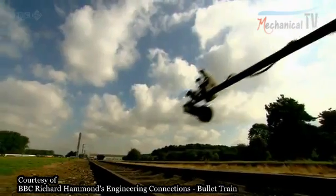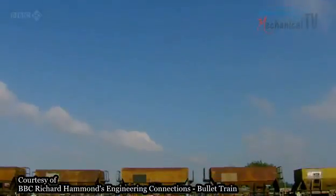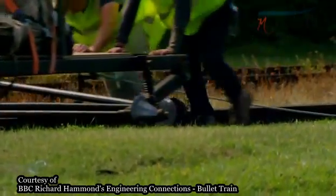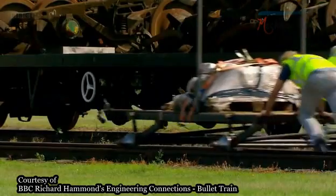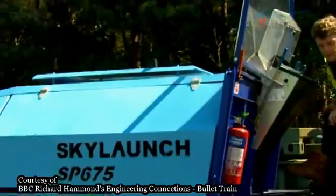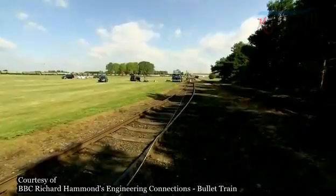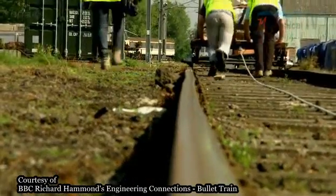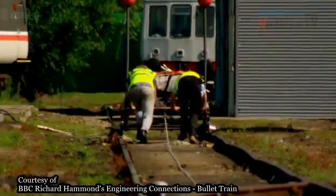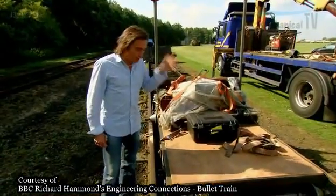I've brought my very own carriage to Hammond Railway's proving ground for its inaugural journey to test its wheels. It's not a grand design — it doesn't even have its own power. But that doesn't matter, because I've got a powerful winch to drag it along this dead straight piece of track at speeds up to 50 miles an hour. Unfortunately, Hammond Railways doesn't stretch to basic amenities, like seats.